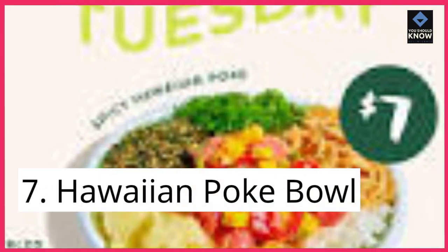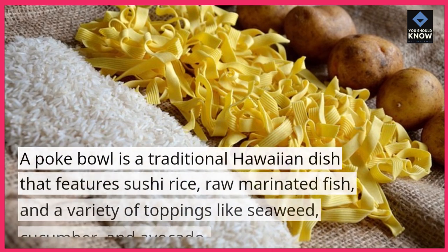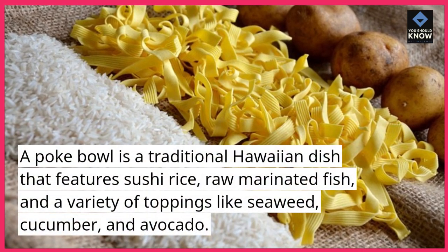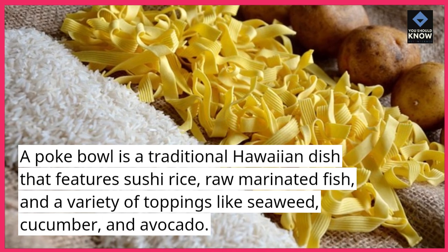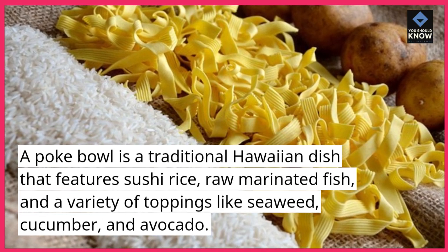7. Hawaiian Poke Bowl. A poke bowl is a traditional Hawaiian dish that features sushi rice, raw marinated fish, and a variety of toppings like seaweed, cucumber, and avocado.